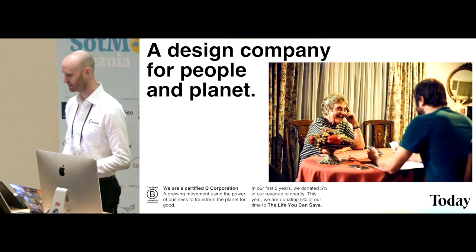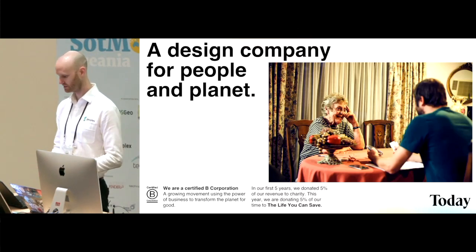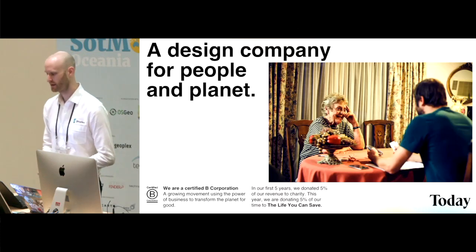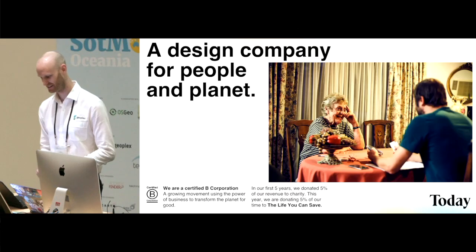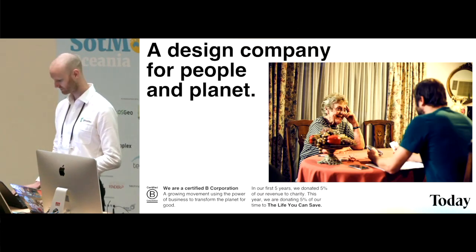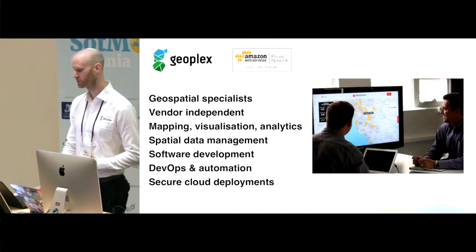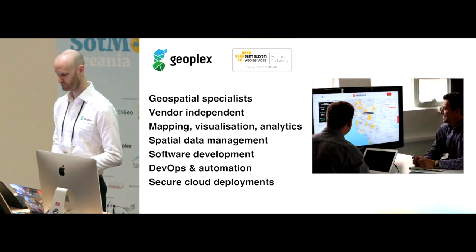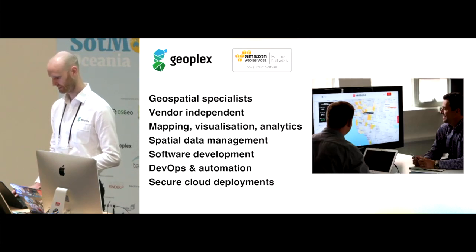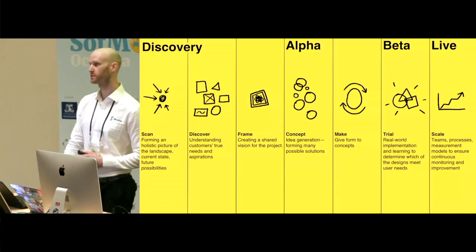The lead designer on this project for Today, Callan — we had planned for him to present this part of the presentation with me, but I think he's in Bali at the moment, so I'll do his slides on his behalf. GeoPlex were brought on to do the AWS infrastructure, the map and data components, which is in our wheelhouse. So on to the design process, which was led by Today.